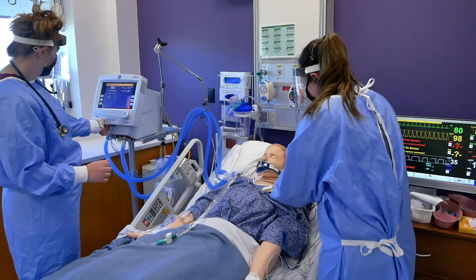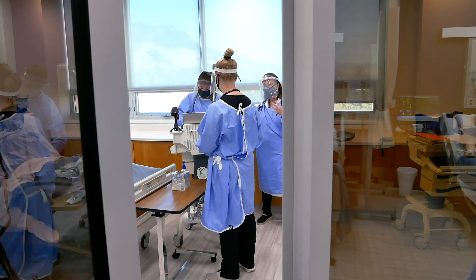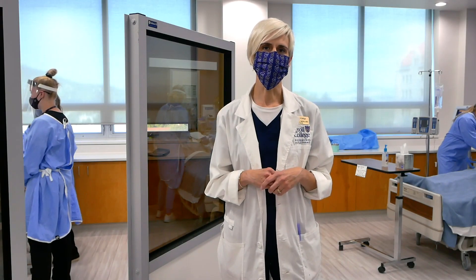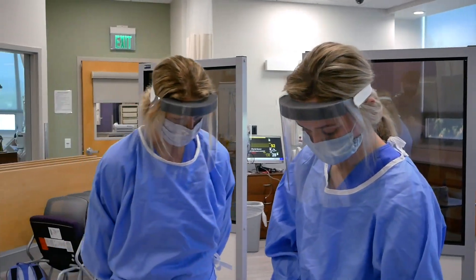In this space, we're able to manipulate the mannequins to be able to speak through them. Students are able to hear breath sounds, heart sounds, feel for pulses, and check pupillary response. So it's a place where they can really gain experience in a safe environment.